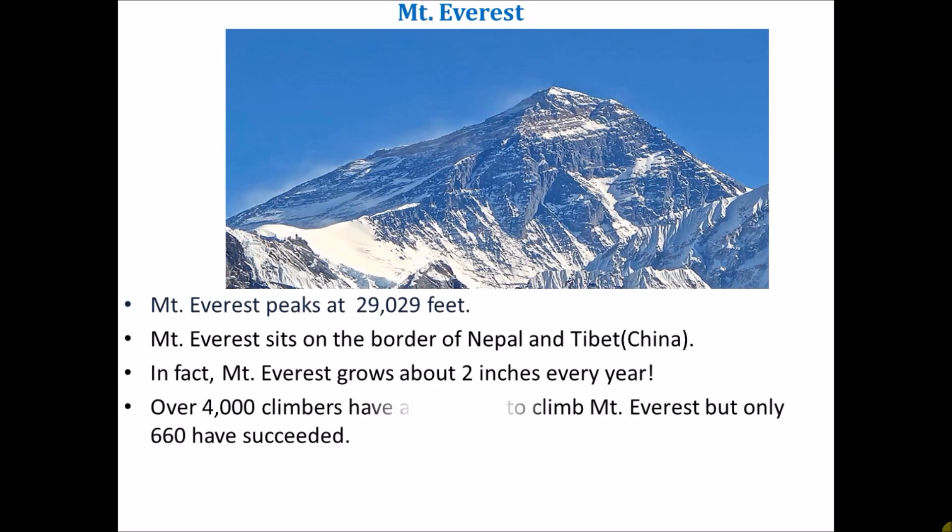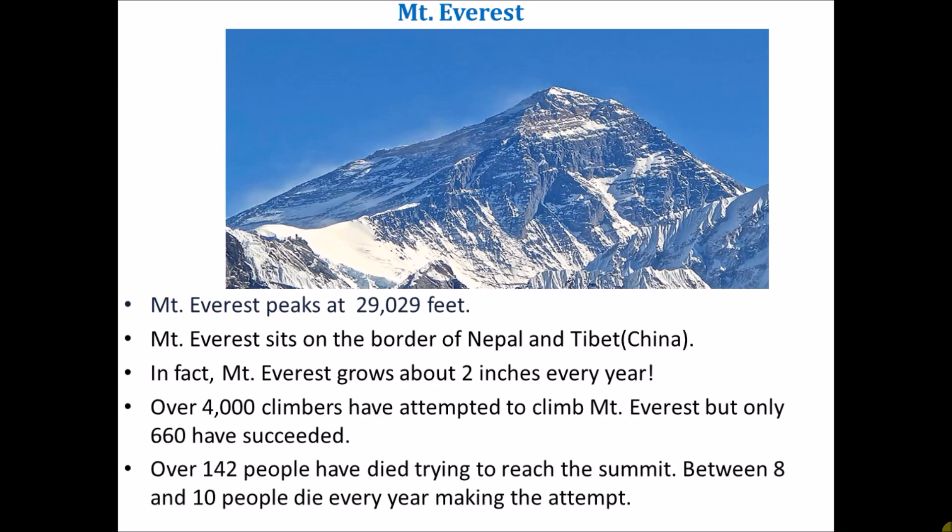Let's learn some facts about Mount Everest. Mount Everest peaks at 29,029 feet. Mount Everest sits on the border of Nepal and Tibet. In fact, Mount Everest grows about 2 inches every year. Over 4,000 climbers have attempted to climb Mount Everest, but only 660 have succeeded. Over 142 people have died trying to reach the summit. Between 8 and 10 people die every year making the attempt.